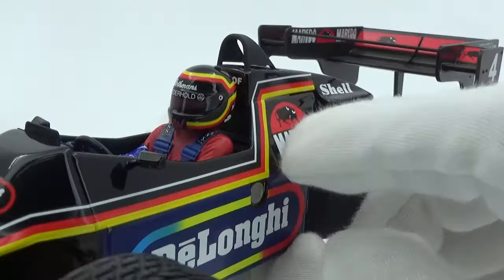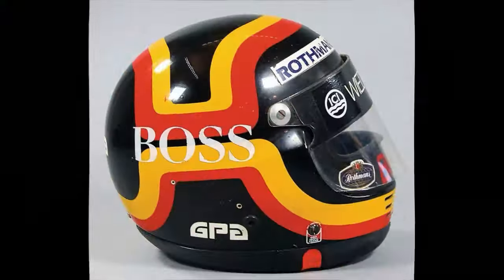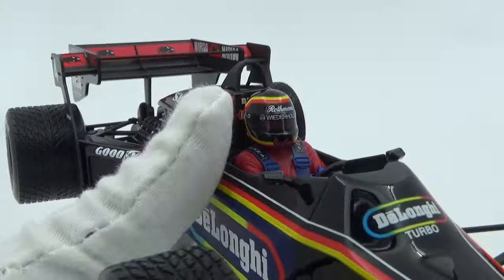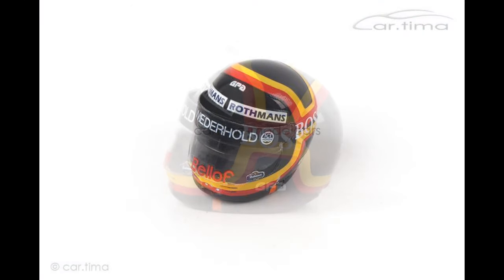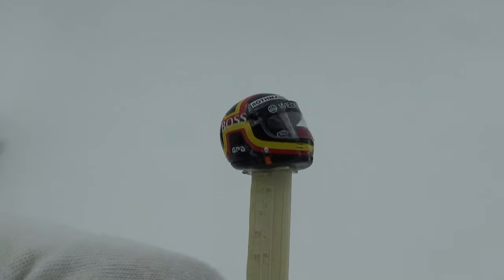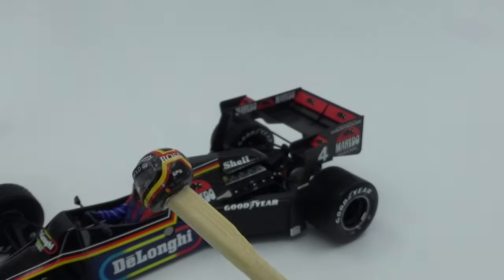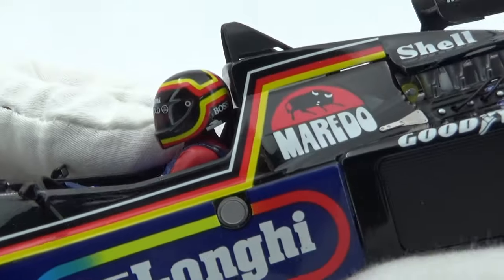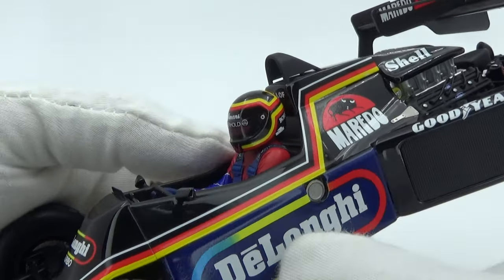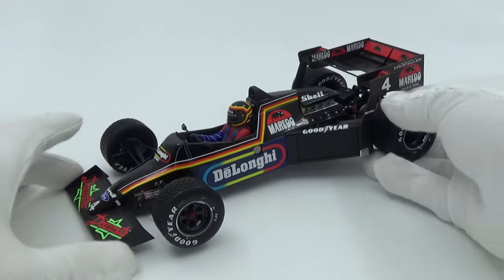Another nice detail on the figurine is the helmet. I always assumed Bellof ran his GPA helmet in the race — he did use it during the weekend, but for the race he switched to the Kiwi brand. Since I thought he ran the GPA helmet I'd been searching for a replacement, and Spark even made a 1/18 GPA helmet of Bellof to match his Porsche 956 Nordschleife record car, which I bought. But when I looked more closely, the helmet on the Minichamps model is actually based on a Kiwi and is therefore the more correct one. It's not as detailed as the Spark GPA, but at least it's accurate. It's not always good to go looking for something better — and that's why I chose this Minichamps Tyrrell of Stefan Bellof as number 5 in my collection.